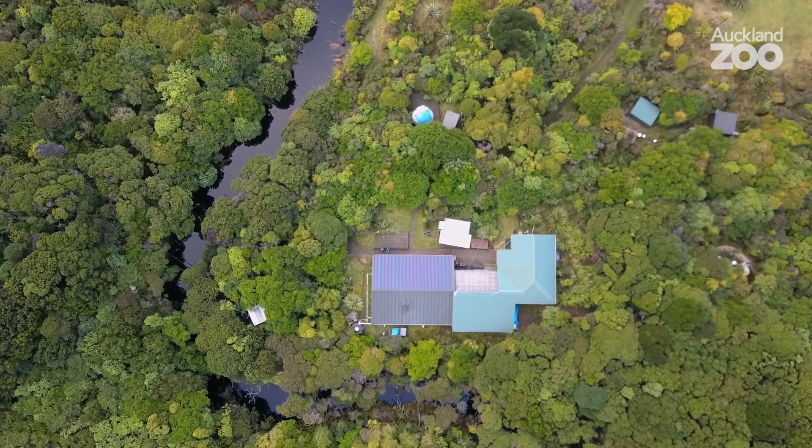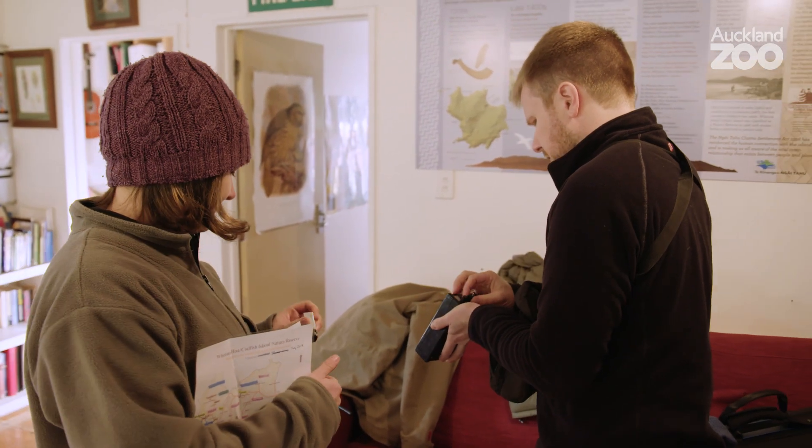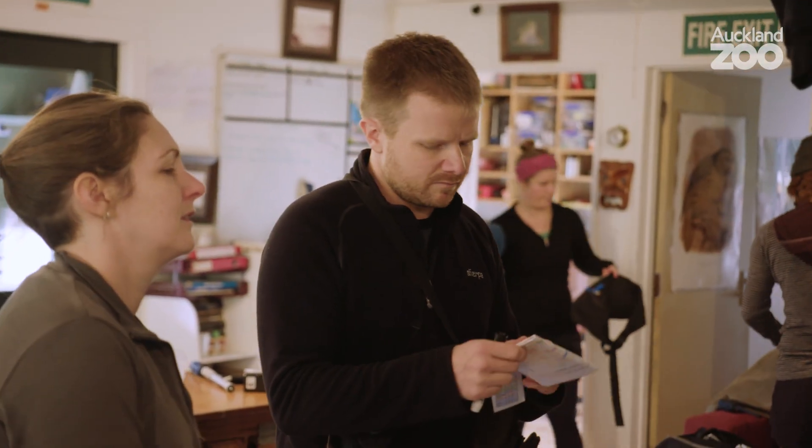Beautiful morning here. We've flown out to Whenua Hou and I'm stood here in the DOC Hut. It's not so mountainous, but it's certainly hilly and we'll be doing a little bit of walking up some of the trails. Once we get a good signal, Jen will be telling us where to walk off trail. The second bit, when you go off trail, can be really hard work — downhills and through streams and through bushes.